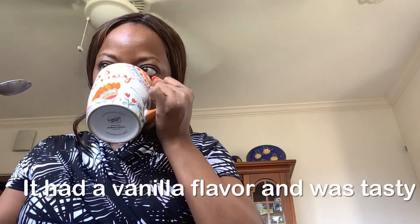That was really good. Oh, this is really good guys! It's not too sweet. Let's see how much sugar is in here.